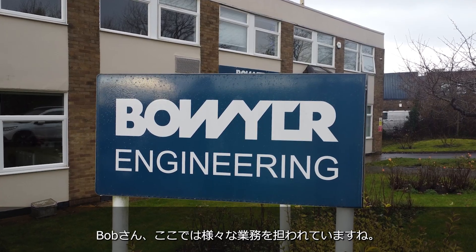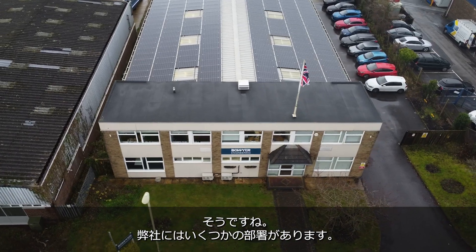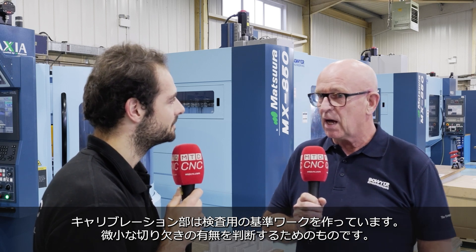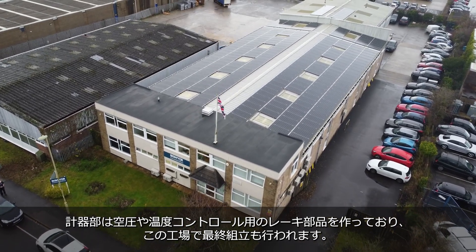We've come to Bowyer Engineering here in Andover, and Bob, there's a lot of engineering going on under this roof. Yes, certainly — we have several divisions within the company. We have a design department which designs special purpose machines; we build, manufacture, and commission those here on site. We have a calibration department for making calibration standards for crack detection, which is a micro-notching operation. We have an instrumentation department where we do many thermal and pressure rakes, fully instrumented before they go out the door. And then we have the make-to-print division, which is the main subcontract division making parts for various different industries.